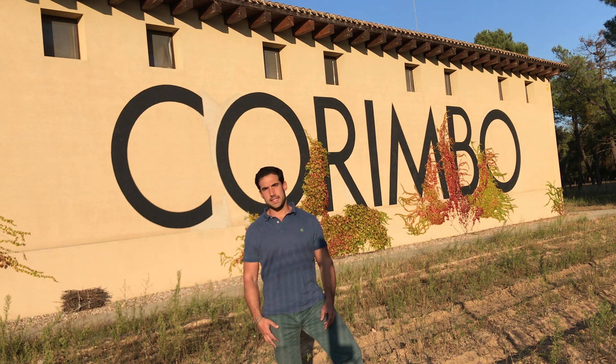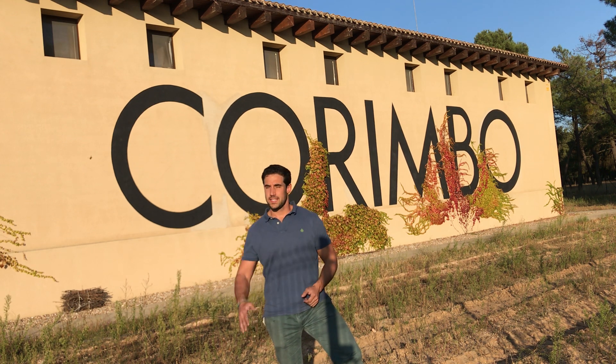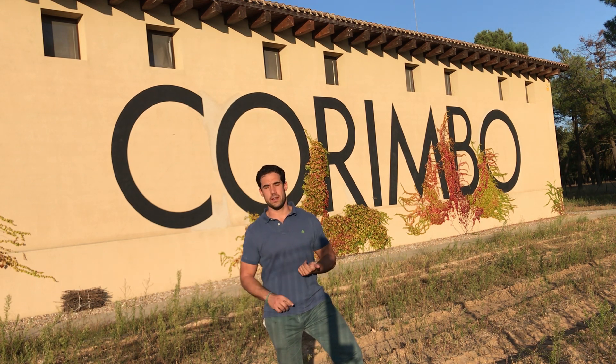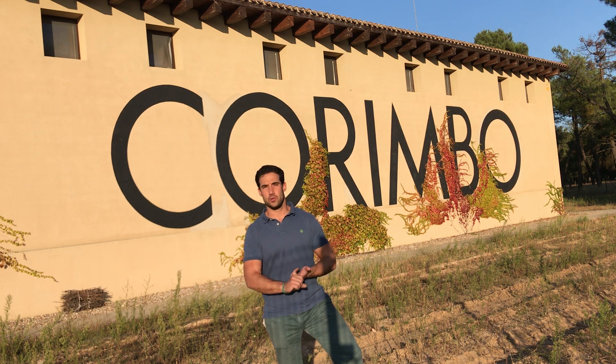Ribera del Duero is a very continental area, so it means we have very hot days and very cold nights. It's a very flat area where we are located. When we came here, we wanted to be different. We wanted to produce more elegant wines, trying to avoid the over-ripeness which was very common here in Ribera. We tried to avoid over-extraction, and we wanted to avoid using too much wood.